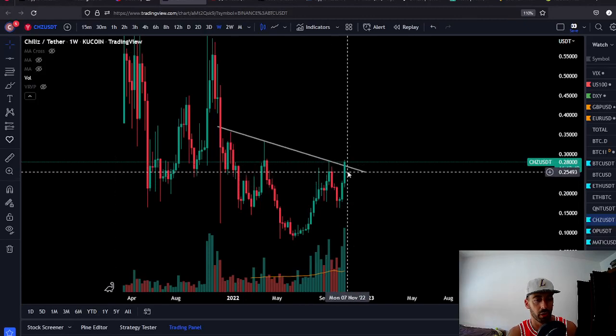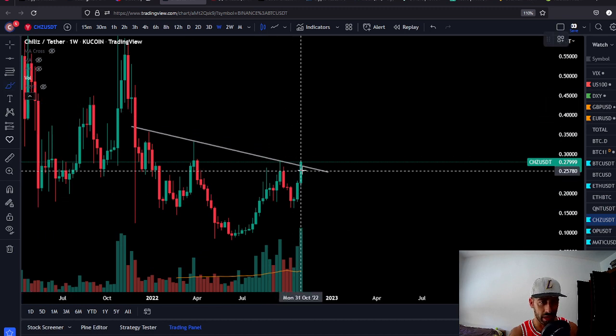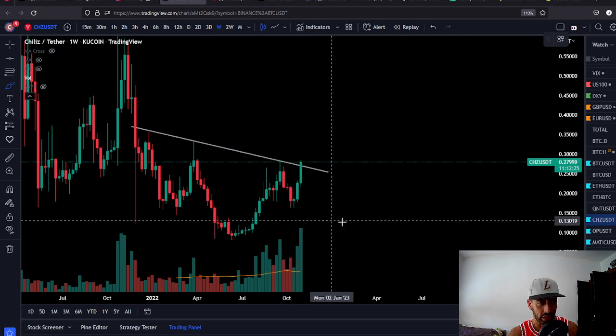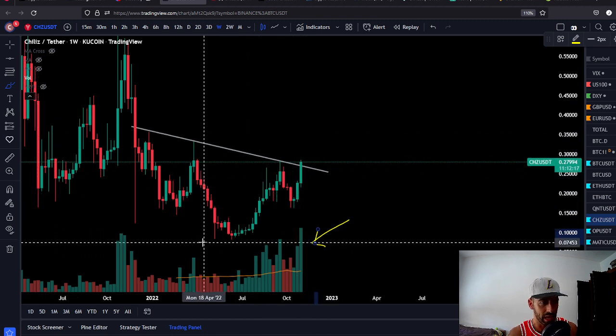Welcome back everybody. In this video we're going to talk about CHZ, so like this video and subscribe to this channel because we covered CHZ all the time since we put the higher low. Now look at the weekly chart — look what's coming out here. We need to close this weekly candle in 11 hours just like it is or higher. We can see big volume coming in here on the weekly bar, so this is a bullish breakout.